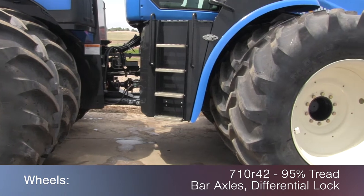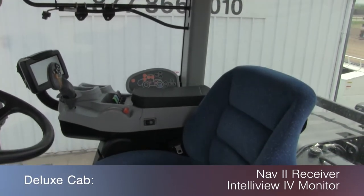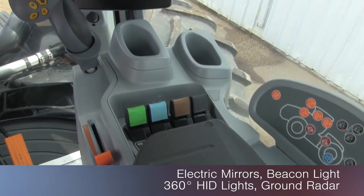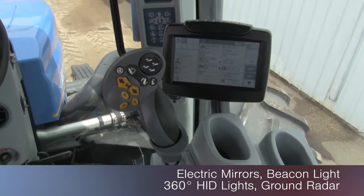Mounted on bar axles with differential lock. The deluxe cab features full guidance with a NAV2 receiver, an Intelliview 4 monitor, along with electric mirrors, beacon light, 360 degree HID lighting, and ground radar.